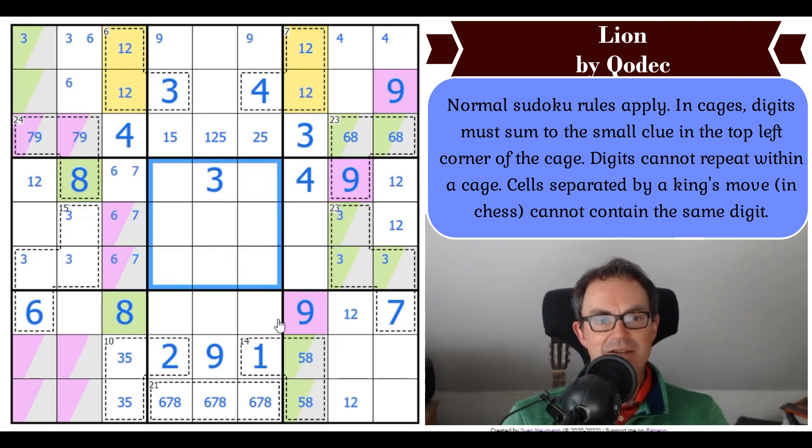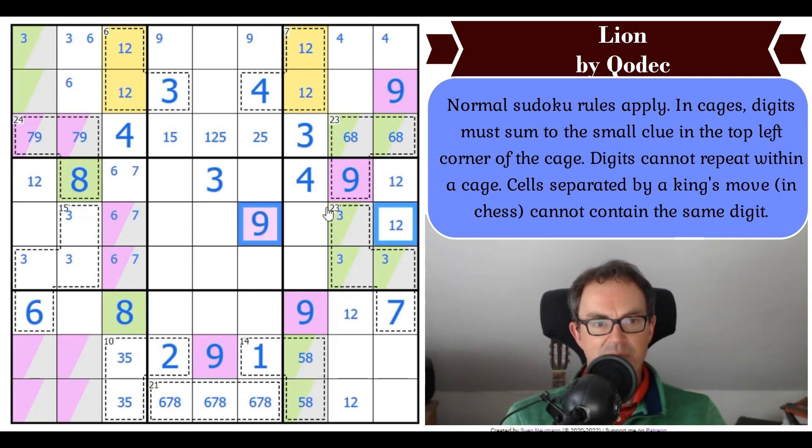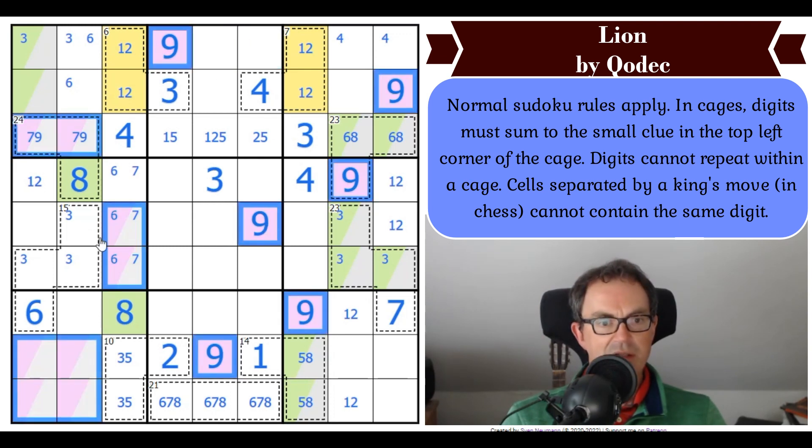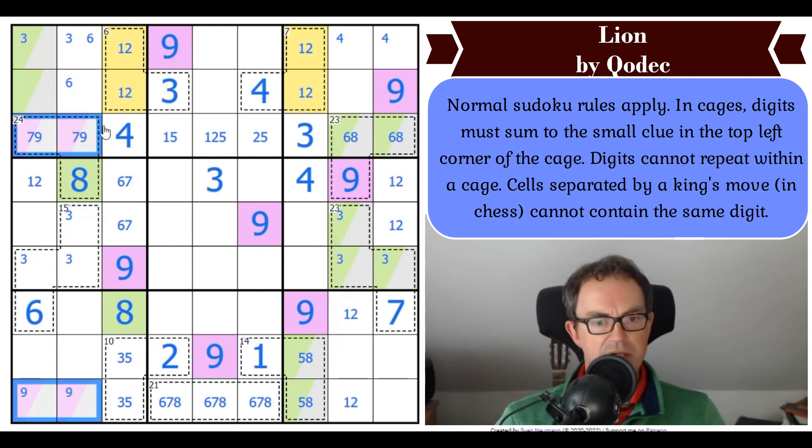Let's focus on box 5 carefully and ask where 9 goes. By Sudoku we can rule it out of this T-pentomino. The fact there's a 9 in one of those two cells rules 9 out of both of these because of the king's move. So that's a 9, which means that's a 9. Now this is a 9. We've got a 6, 7 pair here. These cells have got to be 3, 4, and 5.